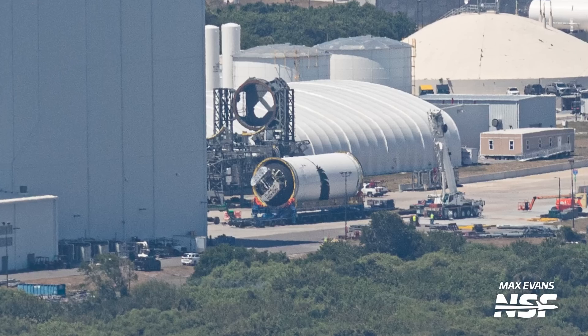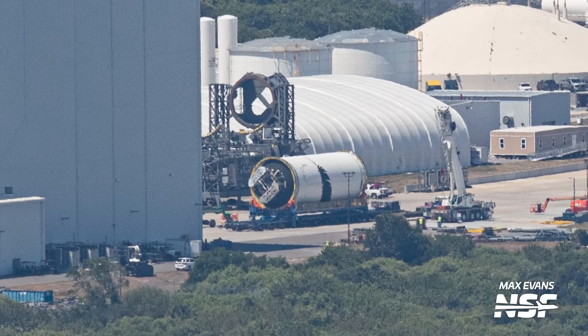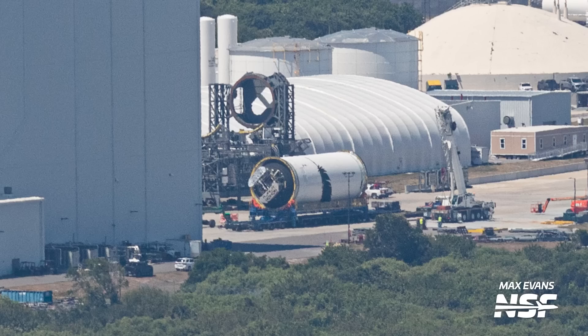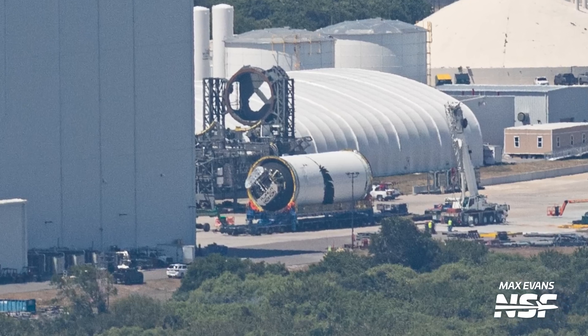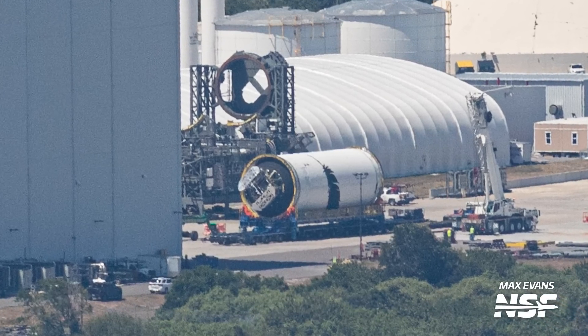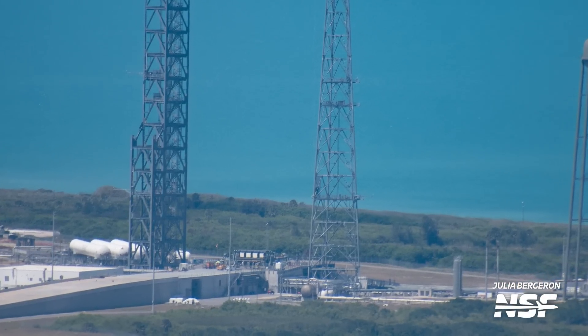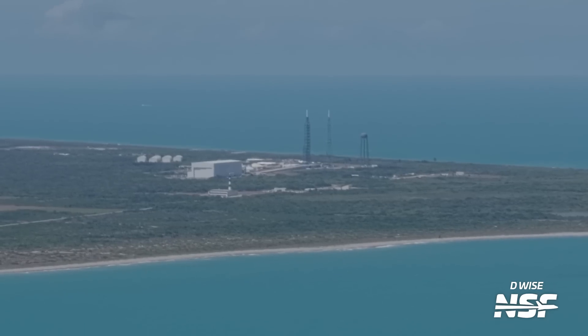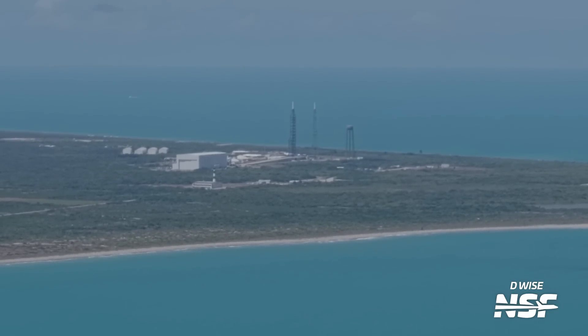Let's move over to Blue Origin's Launch Complex 36, where New Glenn will fly from. Over at the pad, the second stage transporter erector is no longer vertical. Instead, it was moved back to the hangar and is sitting in front of it. This structure would be used to test second stages at the pad and would function as a kind of adapter to place the second stage on top of it. Next to it is the second stage we have seen in the past for fit checks — this is most likely not flight hardware. The pad is completely empty right now, but with Blue apparently still targeting a launch before the end of this year, this might change soon.